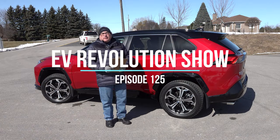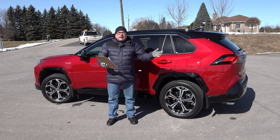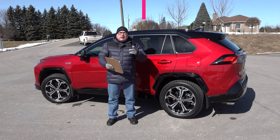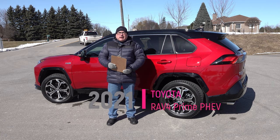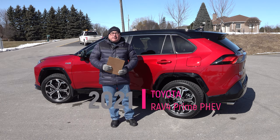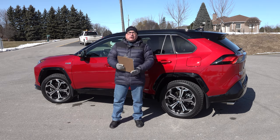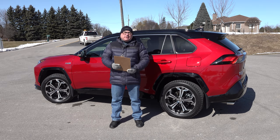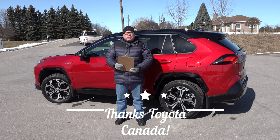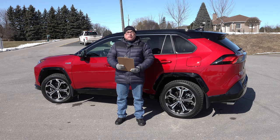Welcome to this edition of the EV Revolution Show. My name is Kenneth Bocorre, your host for this episode. I've got a car finally to review again after a few months of press fleets being closed. I don't do a lot of plug-in hybrid electric vehicles — usually I stick to all-electrics — but on occasion where I think it's warranted I try to cover those too, because I know they're options for many people.